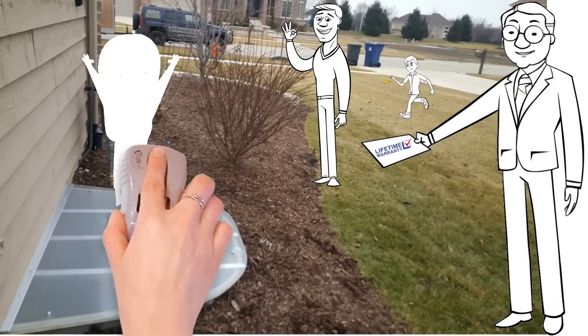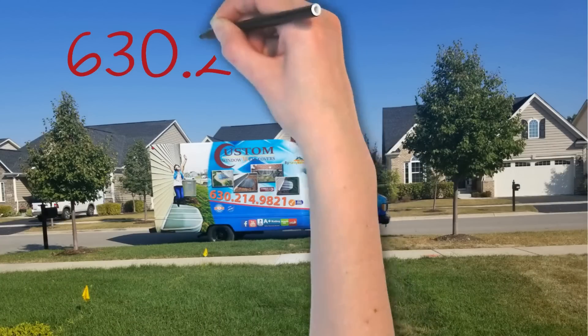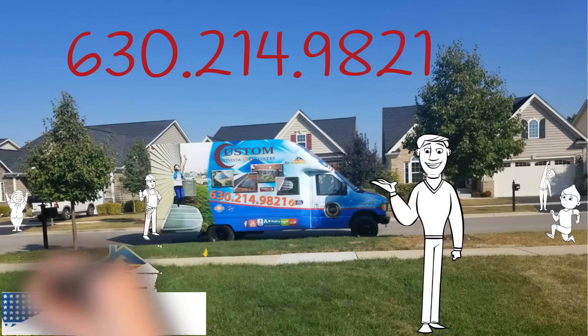Call us today for a free over the phone estimate on window well covers for your home at 630-214-9821. Open wells are dangerous. Let us help you keep your home and family safe.